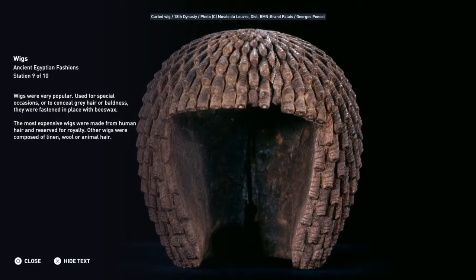Wigs were very popular, used for special occasions or to conceal grey hair or baldness. They were fastened in place with beeswax. The most expensive wigs were made from human hair and reserved for royalty. Other wigs were composed of linen, wool or animal hair.